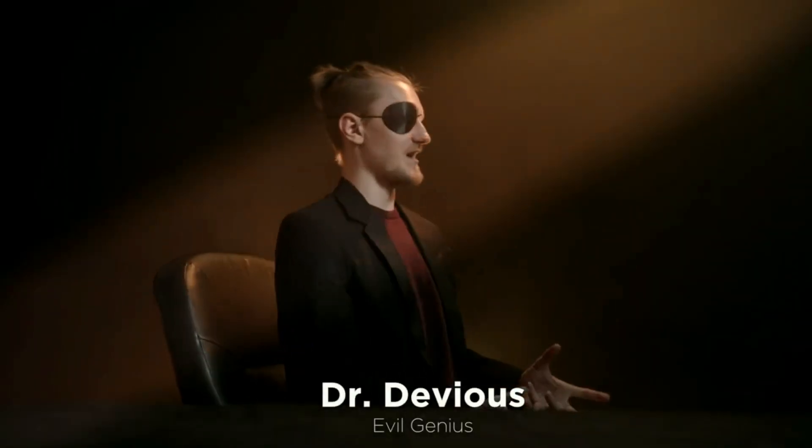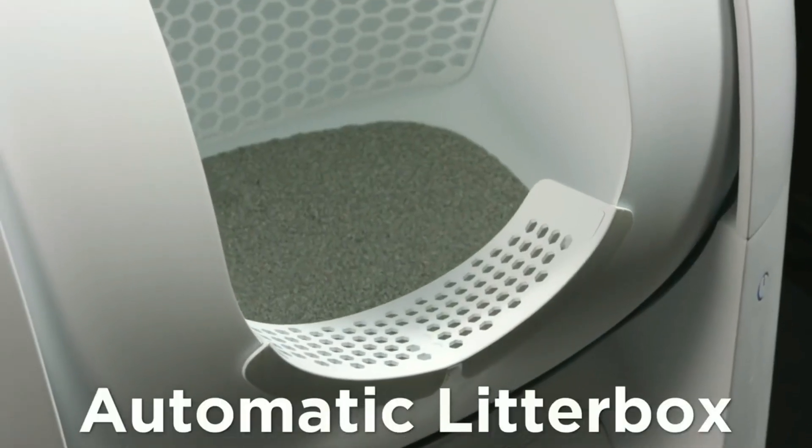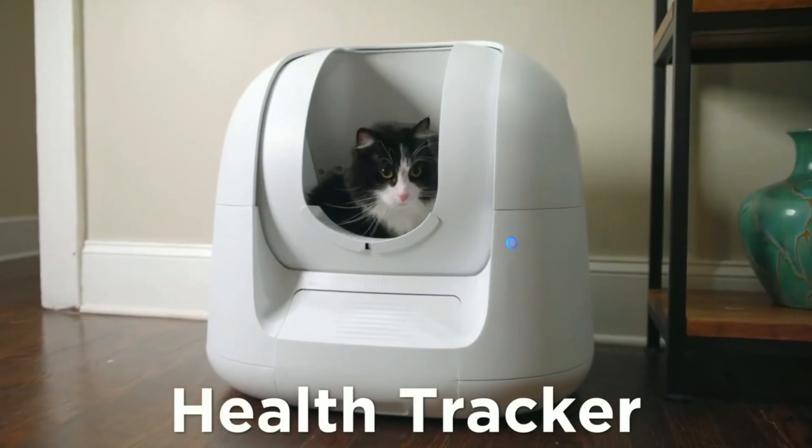Behold, the litter box to end all litter boxes! Say hello to Footloose, the amazing automatic litter box and feline health tracker.